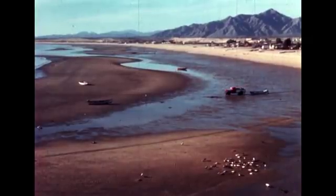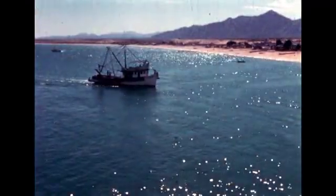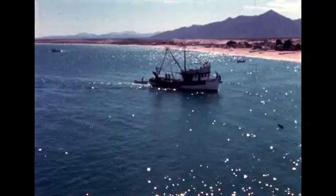Here is a beach at low tide where the tide difference is large. Here is the same beach a few hours later at high tide. As the tide is rising, ocean water flows along the coast and into bays and inlets. In a few hours, when the tide turns and water flows back to the ocean, the tide falls.